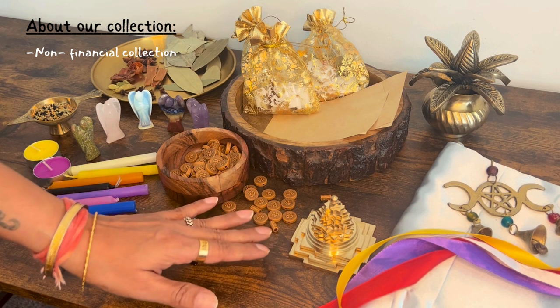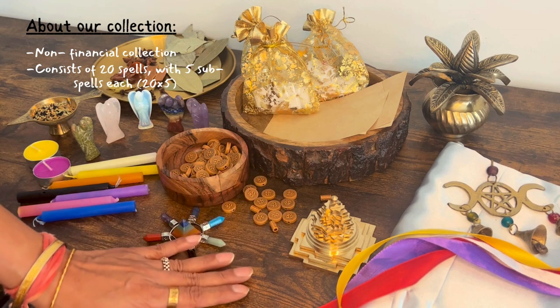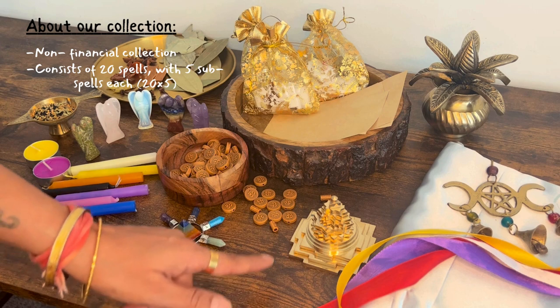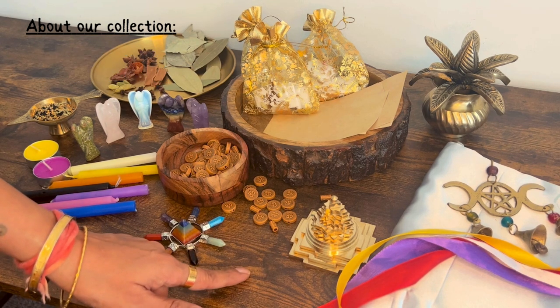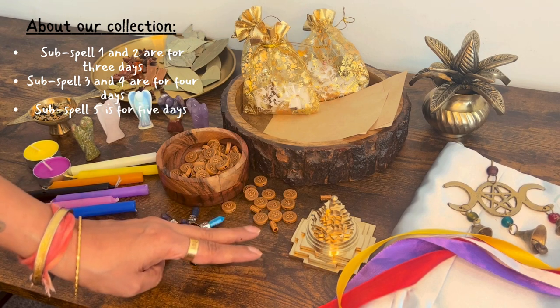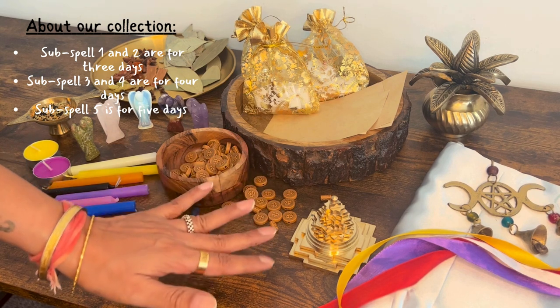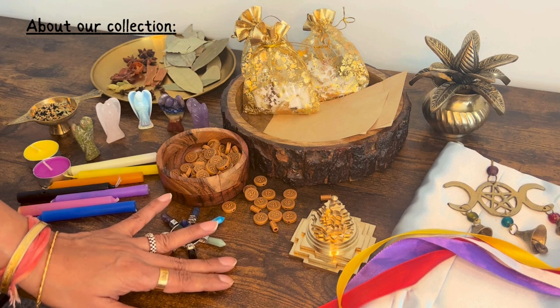In this collection, you have 20 spells with 5 subspells each, which means spell number 1 has 5 subspells, spell number 2 has 5 subspells, and so on. Subspell 1 and 2 are for 3 days, subspell 3 and 4 are for 4 days, and the 5th subspell is for 5 days.